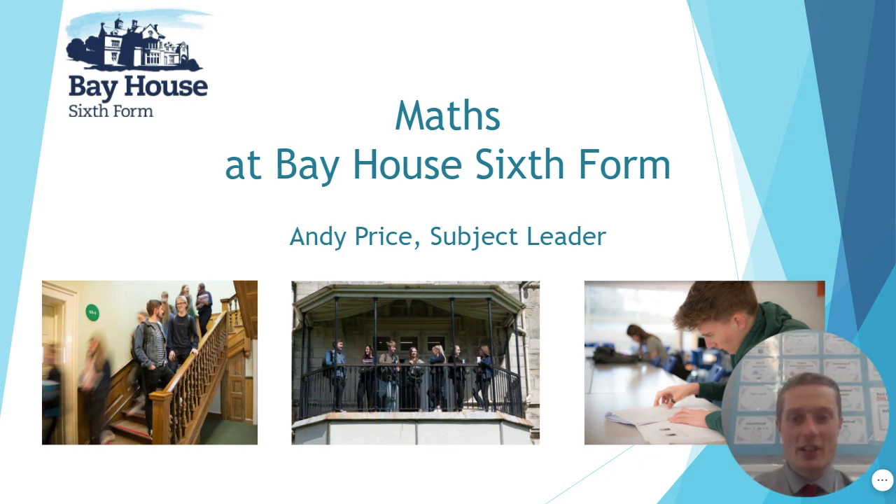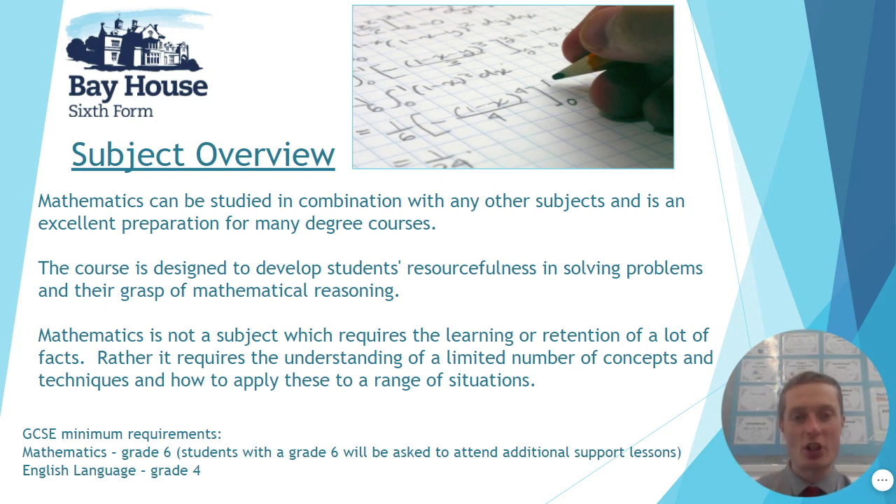Hello and welcome. My name is Andy Price and I'm a subject leader here at Bayhouse Sixth Form for maths. Today I'm going to take you through a few details surrounding taking maths at A-level. Starting off, a bit of information about the subject in general: if you're enjoying the maths you do at GCSE, then the maths at A-level will be excellent. It develops it further, brings in more problem-solving style applications, and complements well with other A-level subjects. It's also excellent preparation for lots of different degree options.